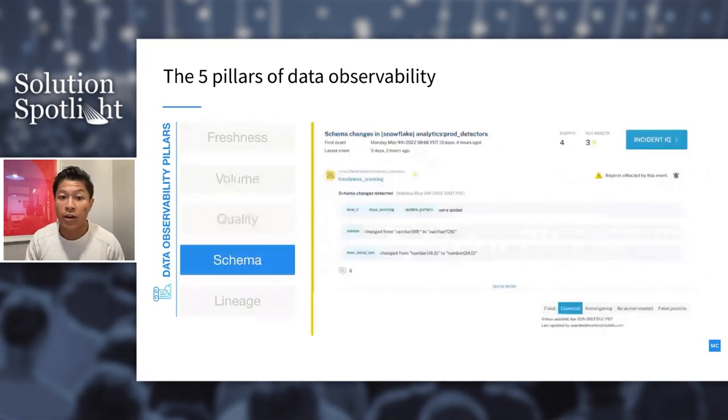The fourth pillar is schema — were any changes made to the organization of your data? Monitoring who makes changes to tables and when is foundational to understanding the health of your data ecosystem. In this example, a few columns were added and some field types were changed. This could be expected behavior, something done by accident, or it could break things downstream — another table dependent on the source, or a BI dashboard expecting a certain field type.